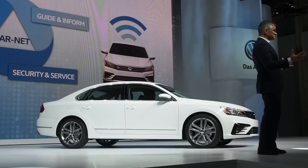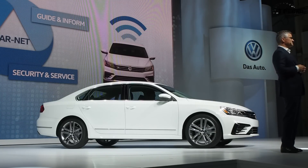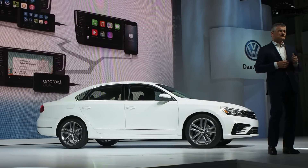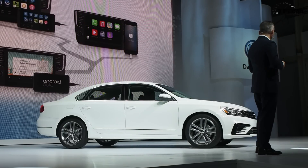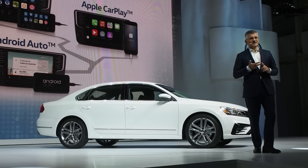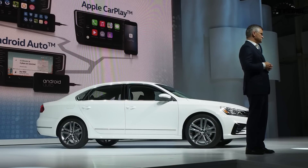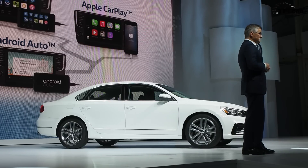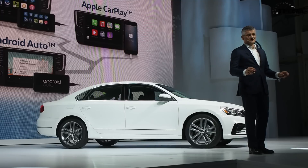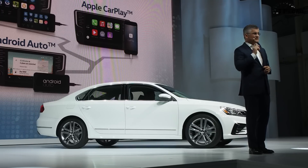CarNet includes our latest AppConnect technology, which features the three major smartphone integration platforms: Apple CarPlay, Android Auto, and MirrorLink. AppConnect allows seamless integration with more than 90% of available smartphones in this market. One of my sons has a Samsung, I have an Apple, and we are both excited about how it really works — it's great.